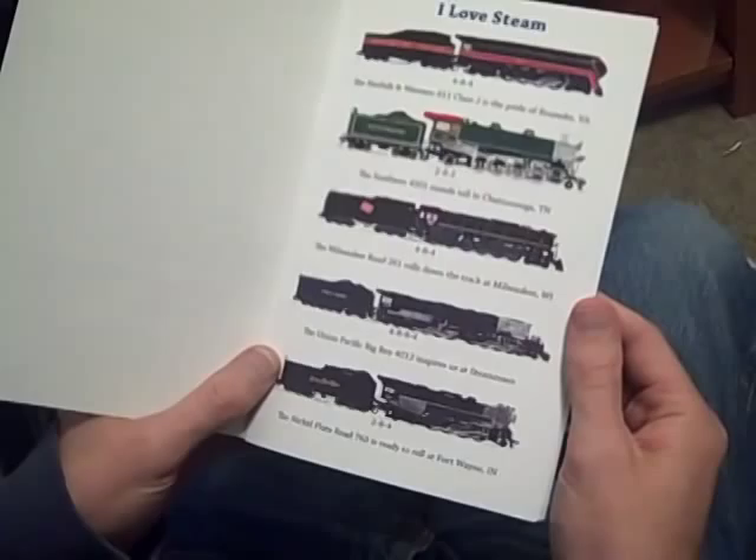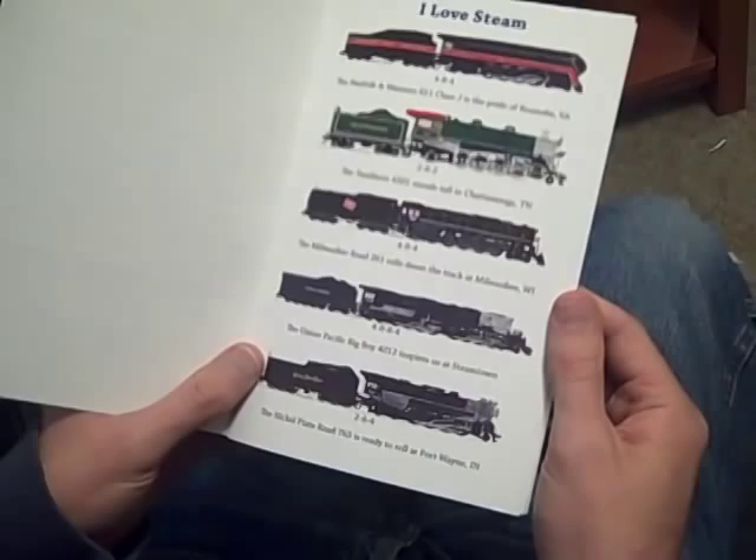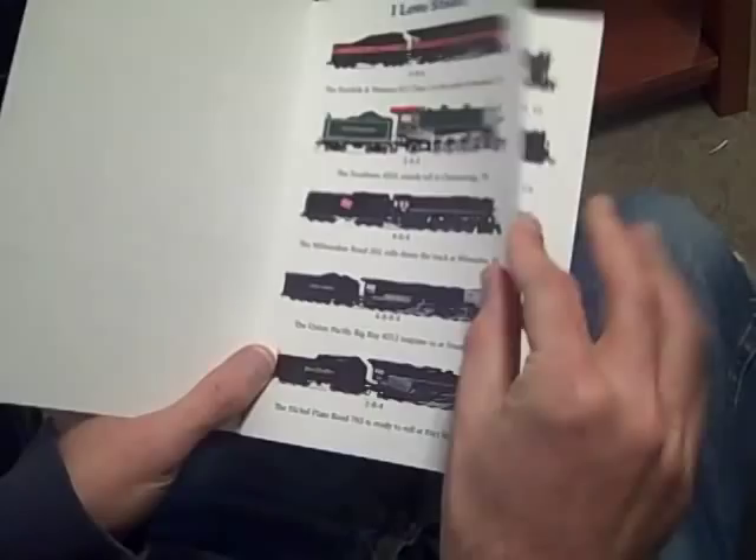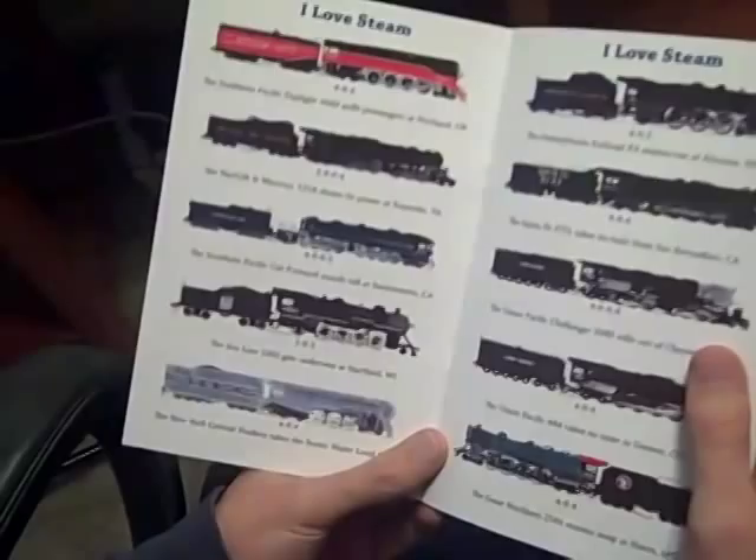The Milwaukee Road 261 rolls down the track at Milwaukee, Wisconsin. The Union Pacific Big Boy 4012 inspires us at Steamtown. The Nickel Plate Road 765 is ready to roll at Fort Wayne, Indiana. The Southern Pacific Daylight 4449 pulls passengers at Portland, Oregon.